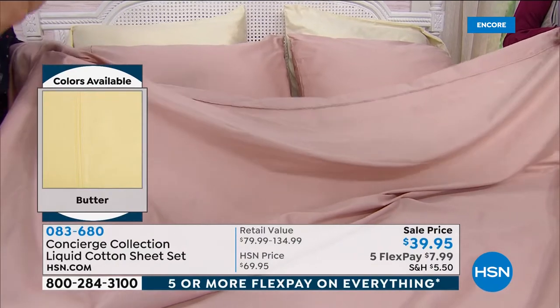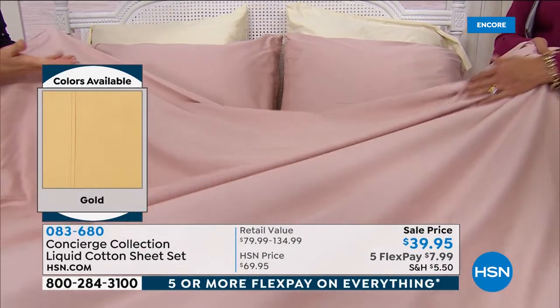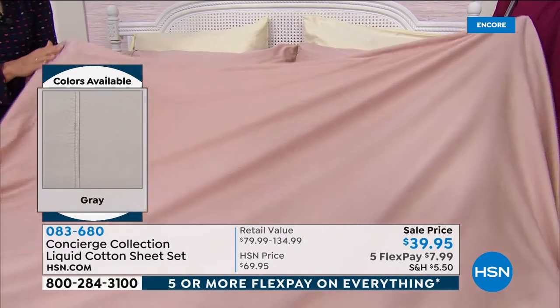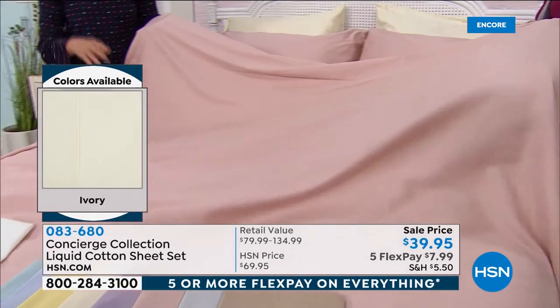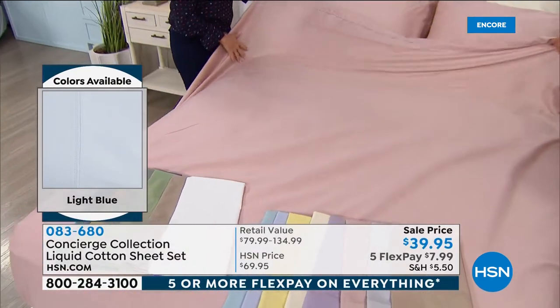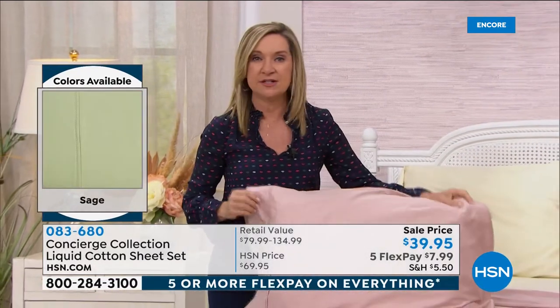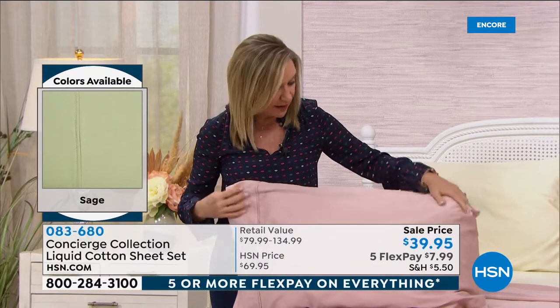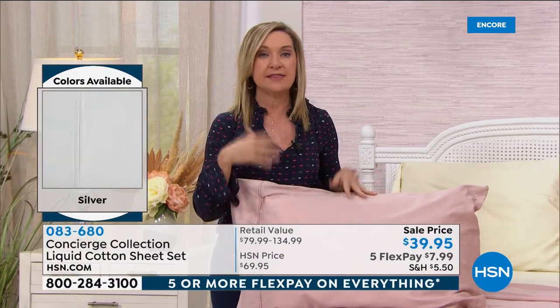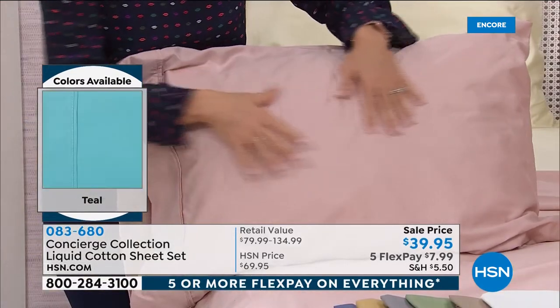We've used long staple fiber cotton, so you're getting high-end cotton woven at 300 thread count — a luxury level — but it's lightweight, breathable, and cool with that beautiful sateen sheen. At $69 these were already great, but now at 50% off you have to get them.